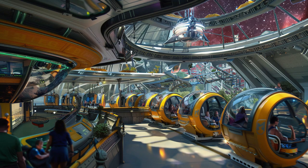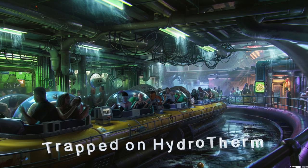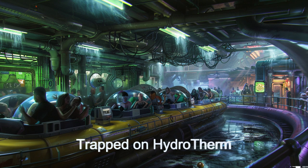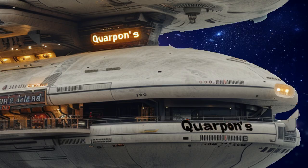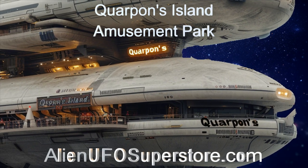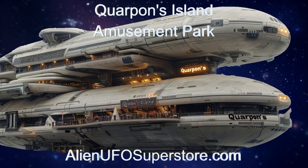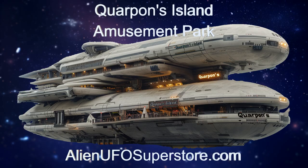Join us as we delve into the marvels of this extraterrestrial spacecraft and uncover the limitless possibilities it offers. Step into the unknown fun at Korpan Island Amusement Park. Delve into the details using the link in the description below, and remember to like and subscribe to The Daily Spaceship for your daily fix of extraterrestrial fun.